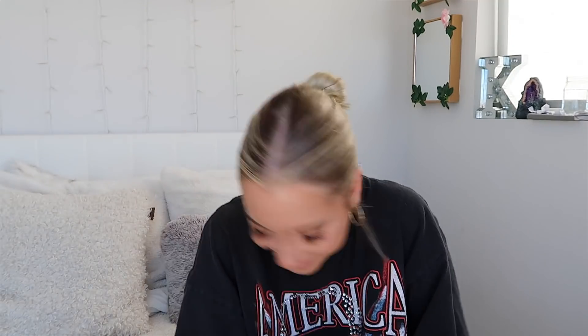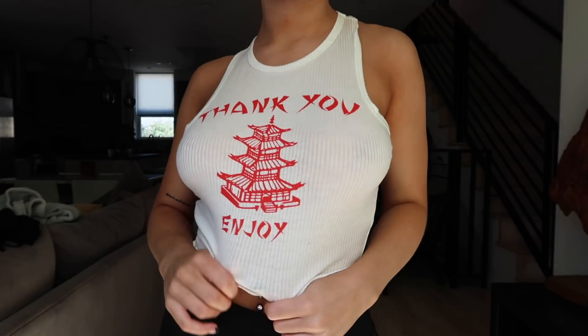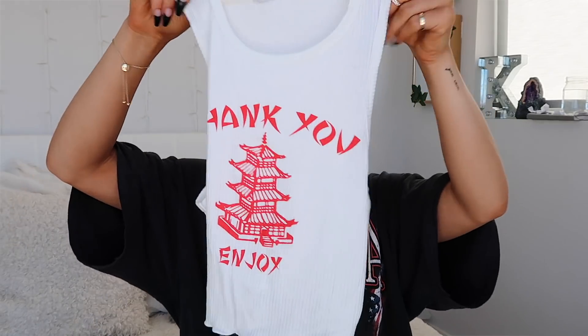If you've watched my past hauls, I've been really into graphic tanks and graphic tees, and Fashion Nova has a whole lot of them. I found three that I really liked. The first one is my favorite — it's that stretchy ribbed tank material and the bottom looks like you cut it, which I love. I thought it was so cute paired with some plain white sweats and white sneakers.